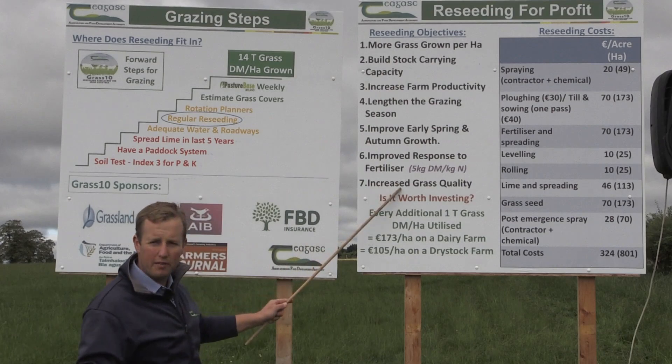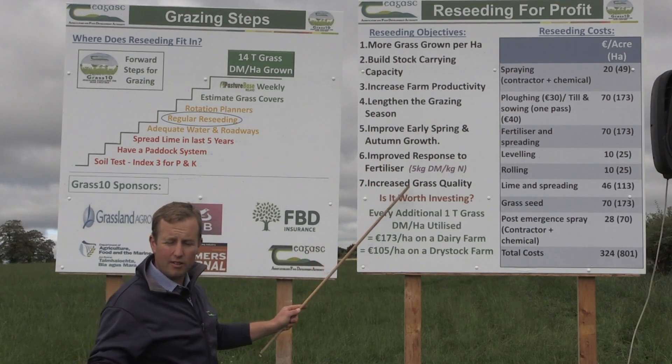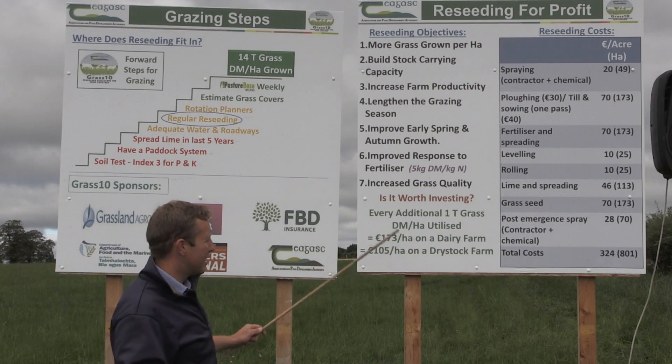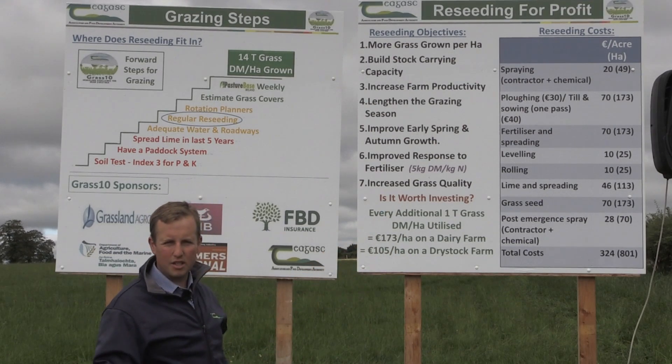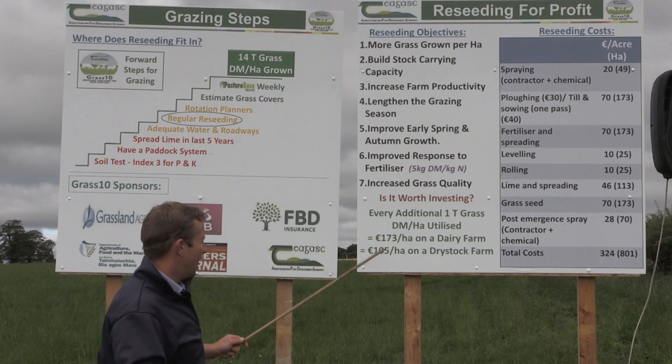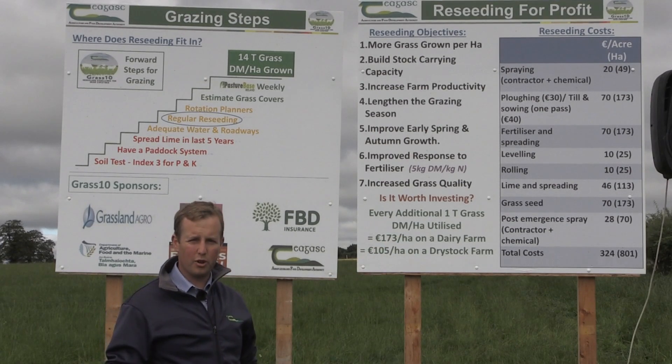We can see here there's a list of benefits that re-seeding can provide. Ultimately, the thing to remember is that every additional one tonne of grass utilised on dairy farms is worth €173, and on dry stock farms is worth €105 per hectare.